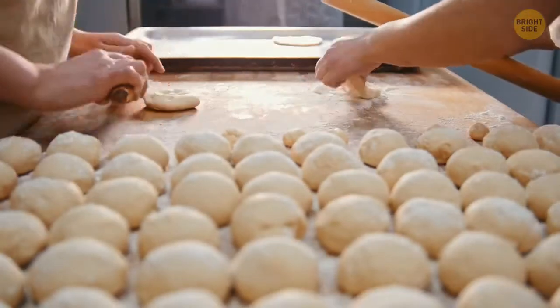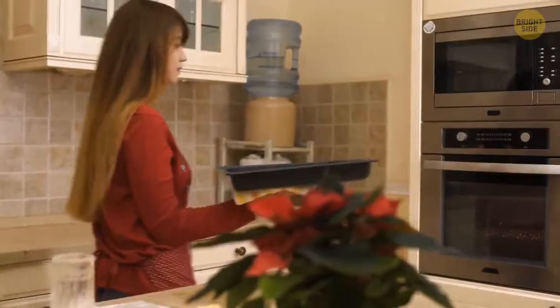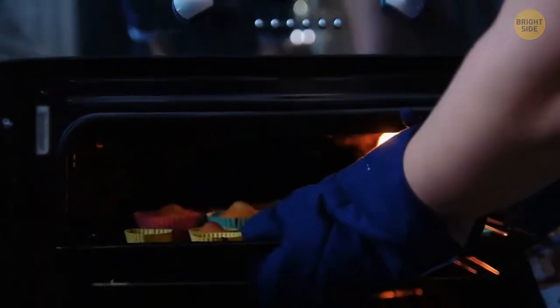The extra space under your oven is not just for keeping pans and pots. You can put dishes there, and the heat of the stove will keep your meals warm — useful if you're waiting for friends who are late for dinner.